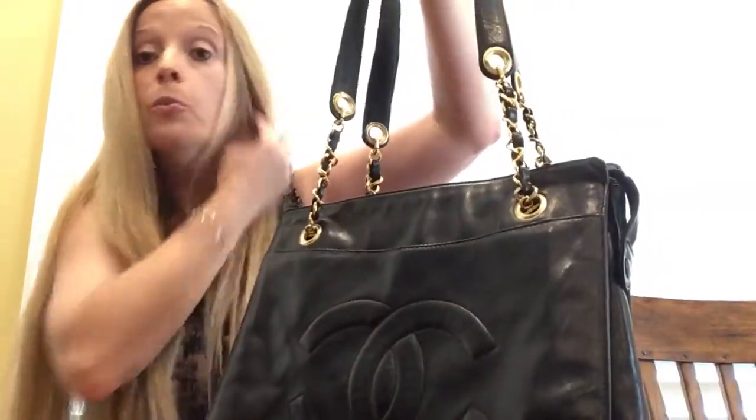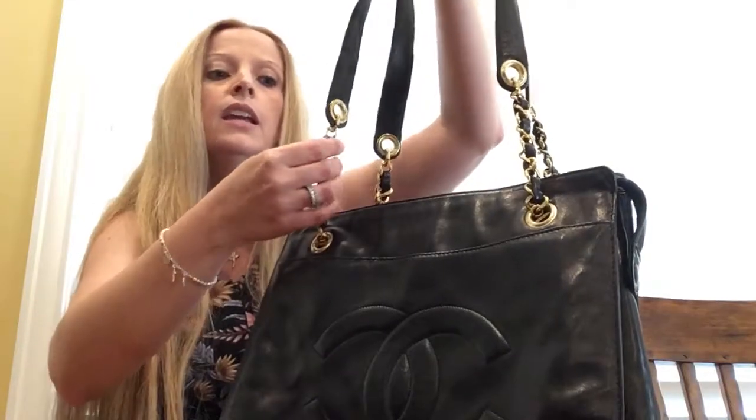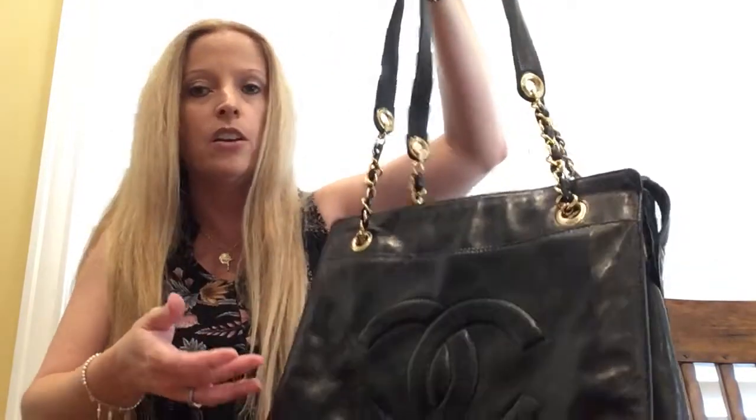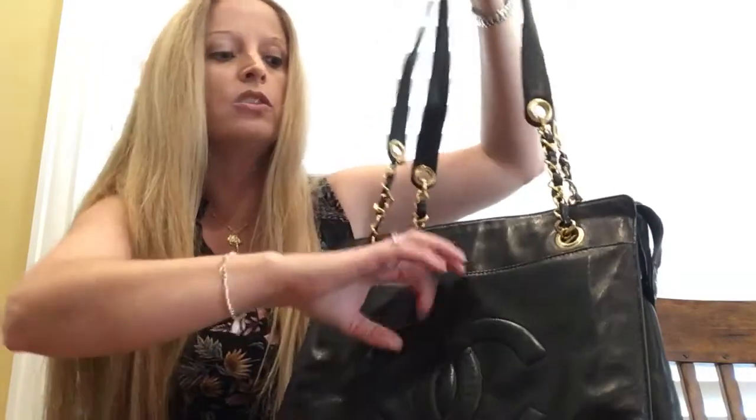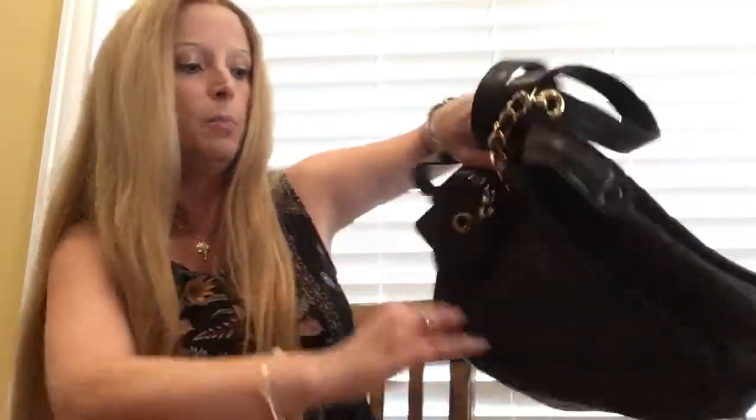That goes to show you, don't be too afraid of lambskin. Even though I know everybody kind of gravitates towards the caviar, lambskin is also quite the delight. There's actually a large slip pocket here that you can put things in.